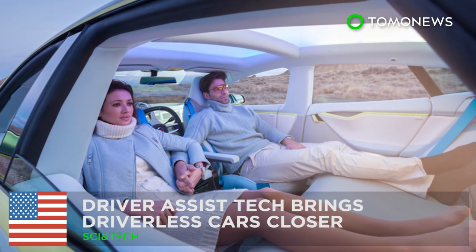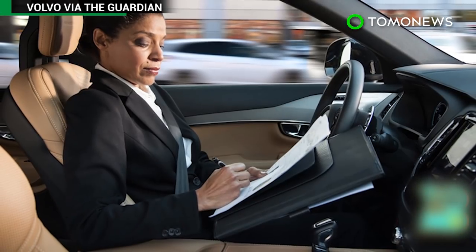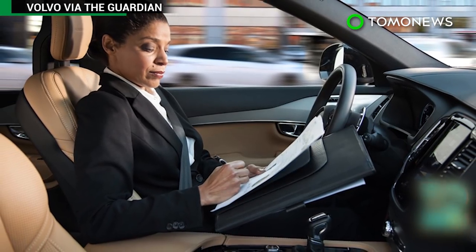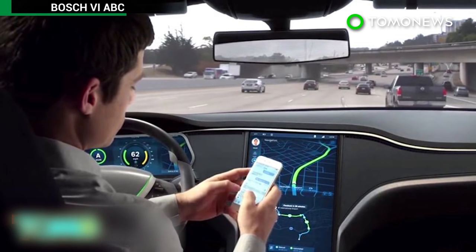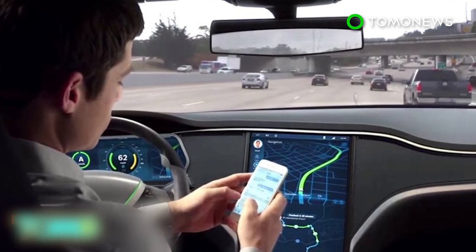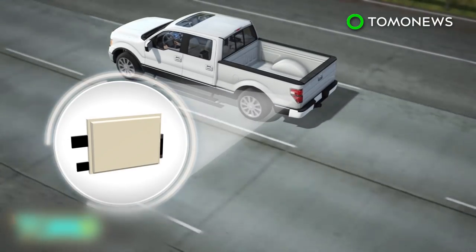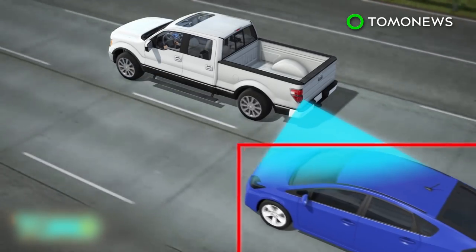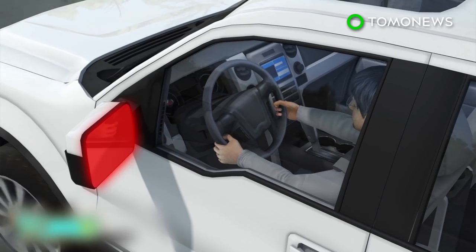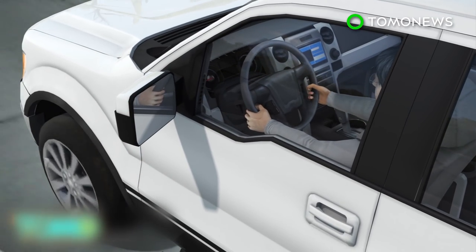Technology puts autonomous vehicles in the driving seat. A future in which self-driving vehicles travel our roads is edging closer as automakers introduce an ever-increasing range of innovations to their cars. One example of smart car technology is Ford's blind spot warning system. Radar sensors in the taillight detect other vehicles in the driver's blind spot and trigger a warning light in the side mirrors when it's unsafe to change lanes.